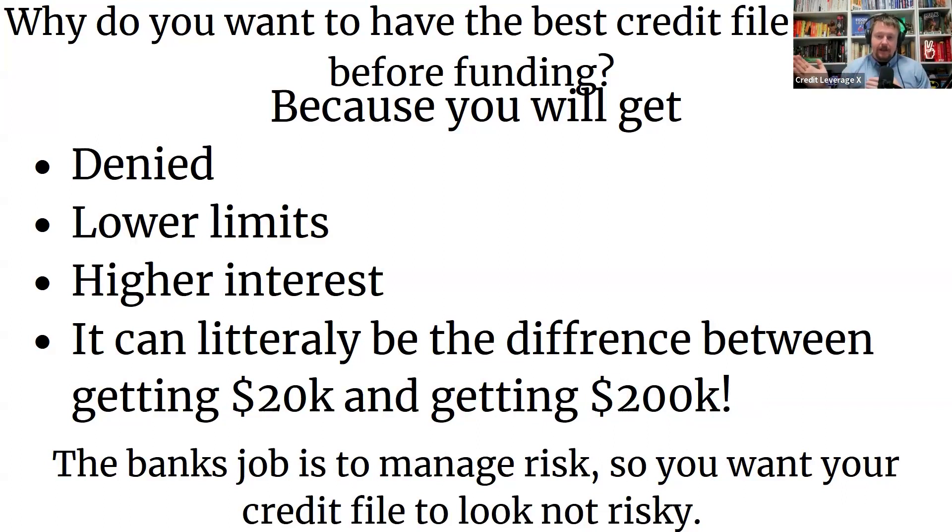The bank's job is to manage risk, so you want your credit profile to look as least risky as possible. The banks make money giving out the money, but their whole job is to manage the risk. That's why your credibility file is going to be the big difference between them giving you the bag or giving you just a sample to see how you do. Even if they give you a starter credit card, you can make on-time payments for three months, then ask for a credit increase or apply for a bigger card. It's always a stair-stepping process, and then you have to master using that funding to turn a profit.